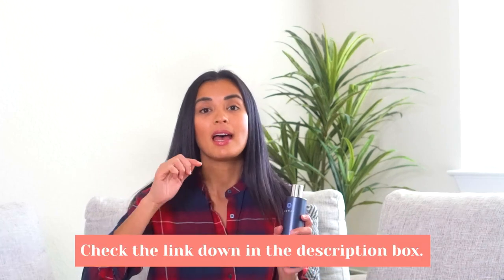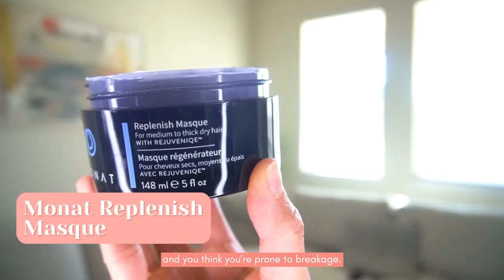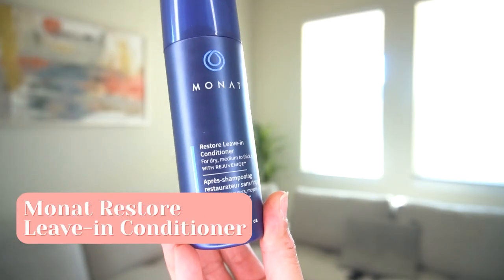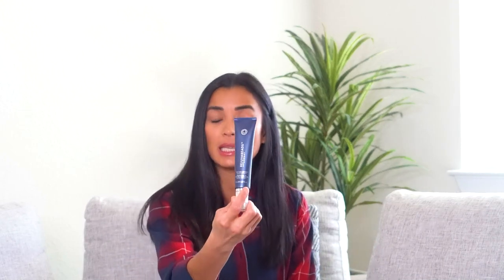They have different shampoos because there's no one size fits all for hair types — thick, coarse, curly — we all have different kinds of hair. If you're interested, I'll put a hair quiz link down below so I can get you the right products. I also use the Replenish Mask — highly recommend this if your hair is prone to breakage. It makes your hair shiny and healthy. And I have the Restore Leave-In Conditioner, which gives extra moisture and hydration, especially needed this time of year.